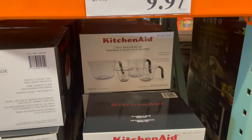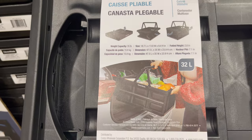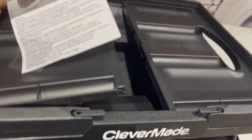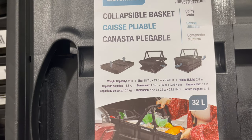Next, this is a crate — a foldable crate, perfect for grocery shopping. You can fold it and keep it in your car. This is by Clever Made. It's nice and deep. You can get it only for $9.99.